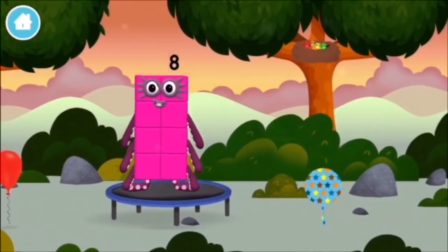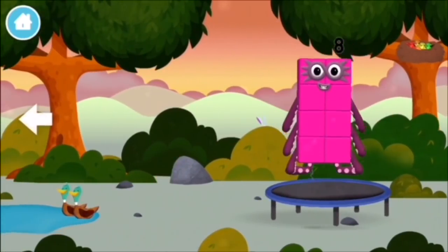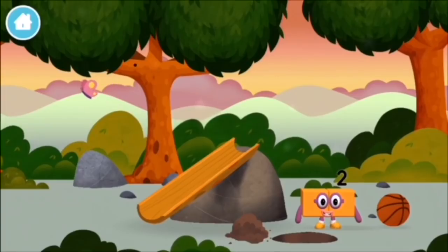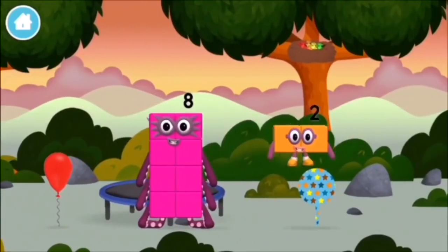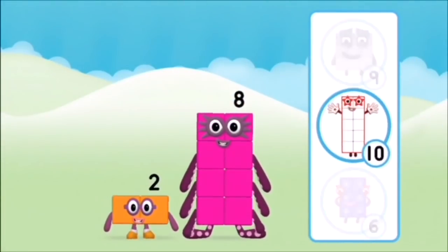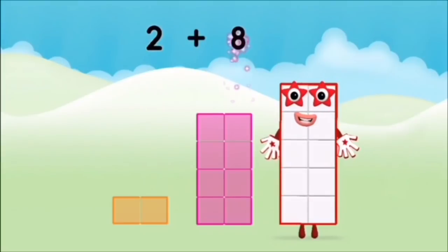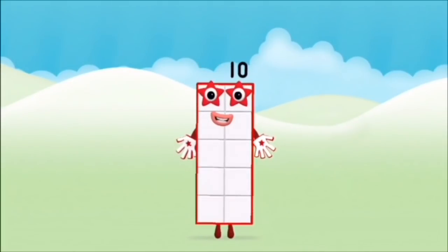This is great! A trampoline! Four birds in a nest! A balloon! You found a number block! What number block will you make when you add these two number blocks? Well done! You were right! Now add the number blocks together! Two plus eight equals ten! Super! You made number block ten! One, two, three, four, five, six, seven, eight, nine, ten!